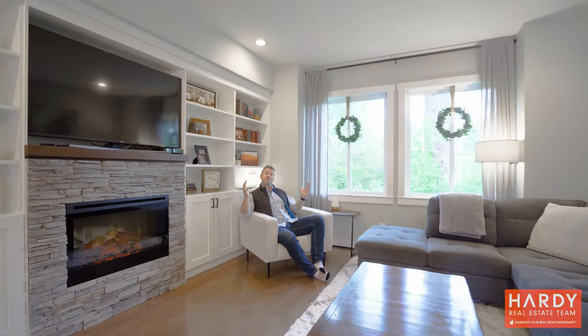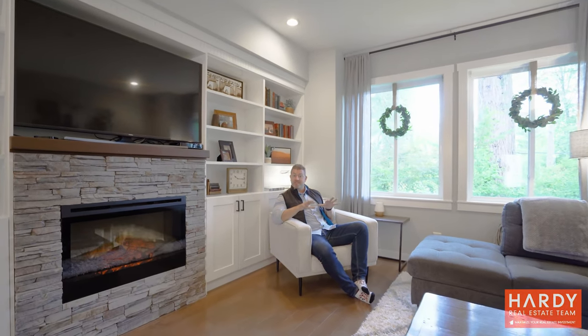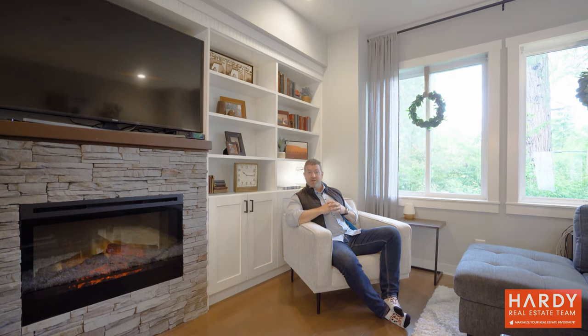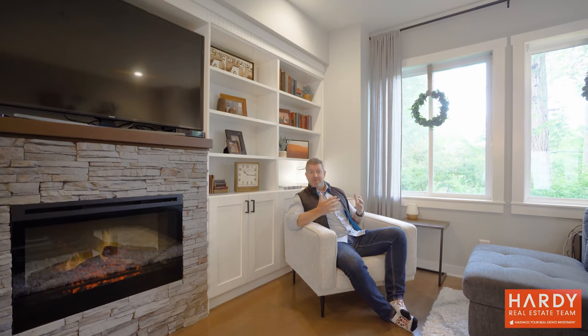If you'd like more information about this great property, click on the link below and we'll send you the information. Or if you'd like information about what your place is worth in today's market, again, click on the link below and we'd love to meet with you.